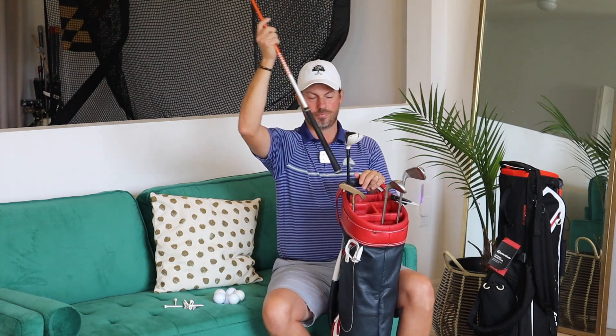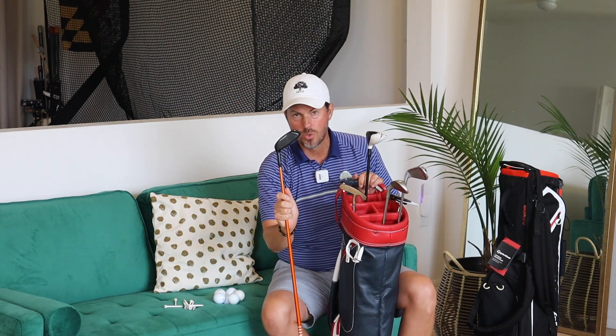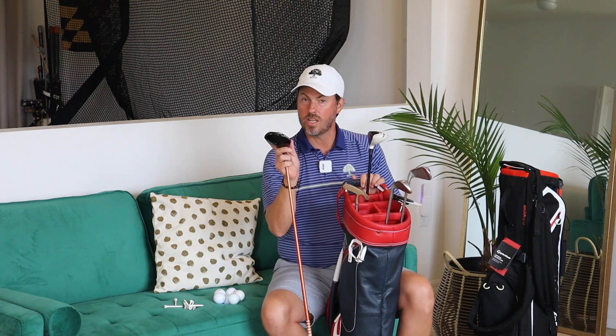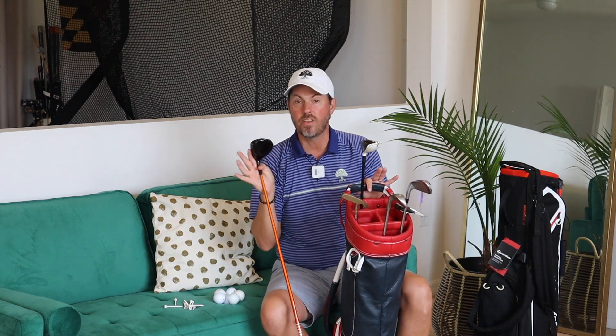Instead of going with a driver, my suggestion is a lofted fairway wood. This is a three wood with extra loft. You can pick up one of these used for $80 to $100, no problem. It's just a little bit easier to get the ball up in the air. There is forgiveness in driver heads nowadays, so if you have the budget and want to get a decent driver — even if it's used — it'll be a little easier functionally to get the ball solidly struck.